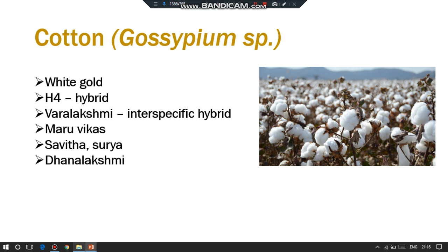Hirsutum and barbadense are tetraploids, while arboreum and herbaceum are diploids. Herbaceum is also called desi cotton, old world cotton, or Asiatic cotton. Cotton is commonly known as white gold.